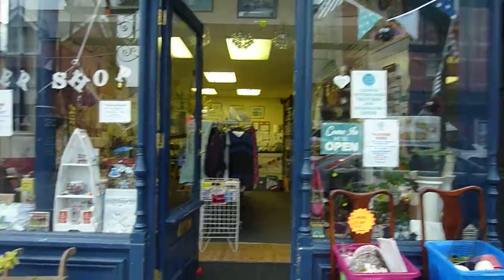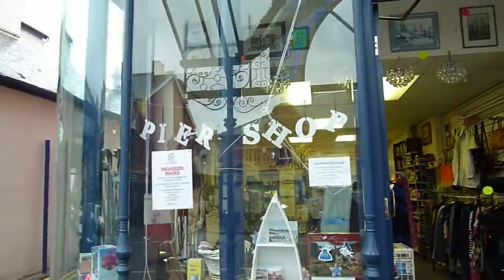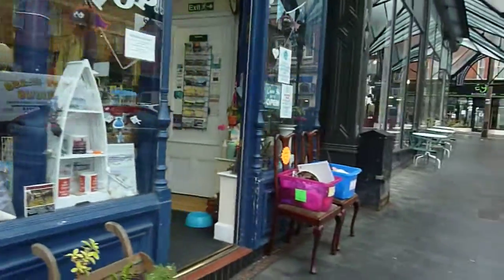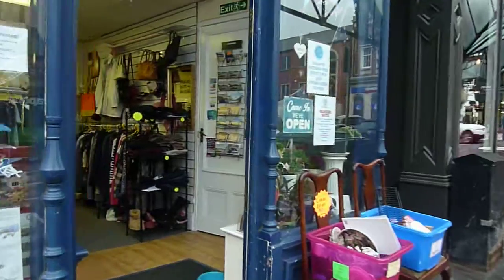This is Colwyn Bay, Victoria Pier Trust Fundraising Shop on 4 Penryn Road in Colwyn Bay. Let's have a look inside.